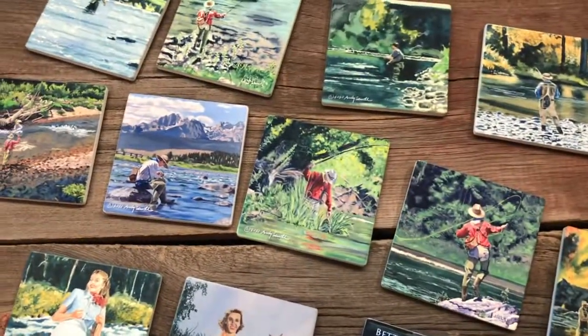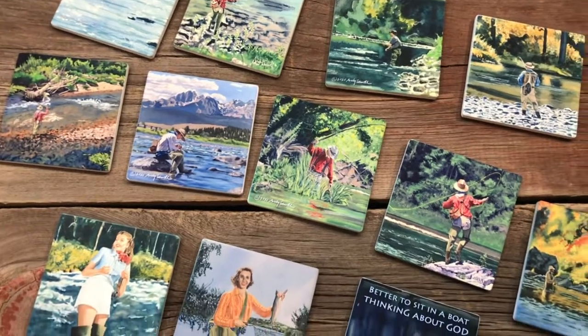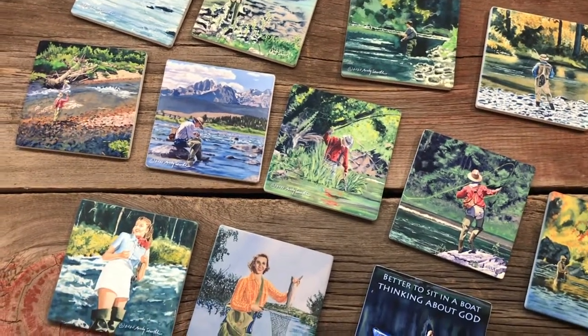Go buy yourself some sweet fishing coasters for the fishermen in your life. FineArtCoasters.com — search for fishing.